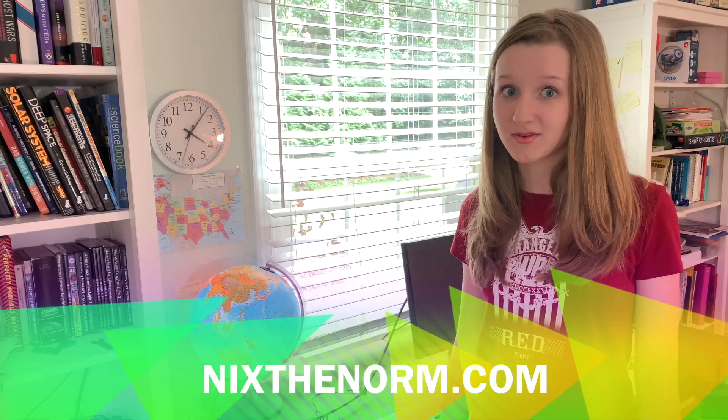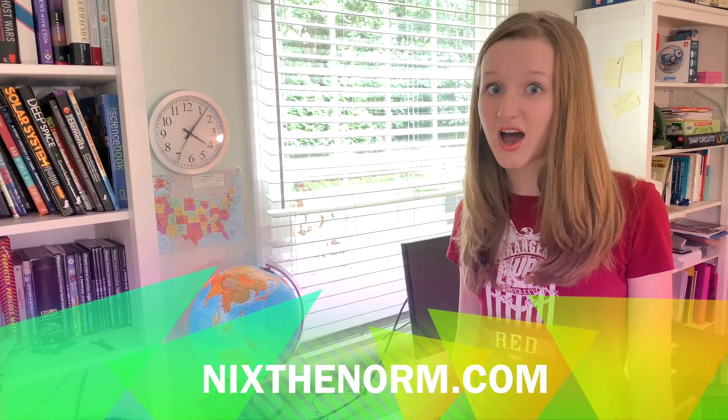All the links I'm talking about in my video I'll put in the description below and on my website, nixonorn.com.